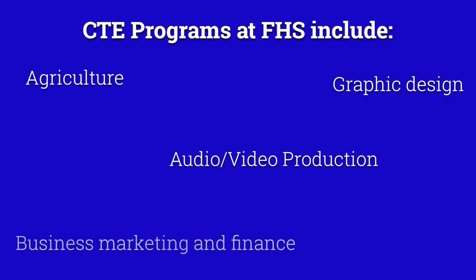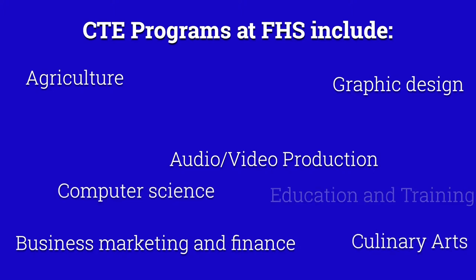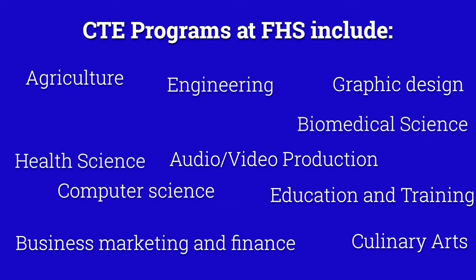CTE includes programs such as agriculture, audio-video production, graphic design, business marketing and finance, computer science, culinary arts, education and training, engineering, health science, biomedical science, and law and public service. Some of the space constraints that we have here at Friendswood High School cause problems with students accessing programs and our ability to enhance programs. So we'll take you around to some of our spaces to show you what we're talking about.